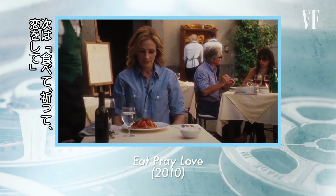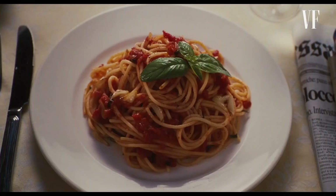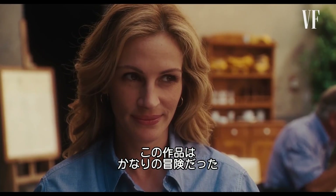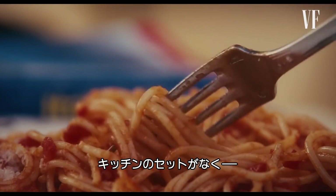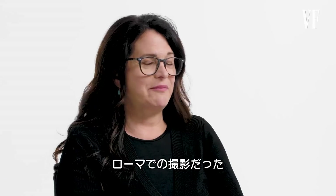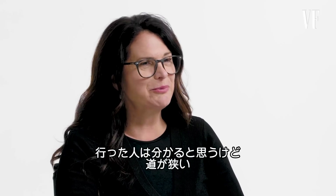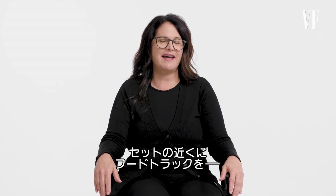This next film is Eat, Pray, Love. Working on Eat, Pray, Love was definitely an adventure. We did not have a set kitchen and we were really shooting on location in Rome. And if you've ever been to Rome, you know the streets are small. Only a couple of trucks were allowed to get near the set, and a food truck was not one of them.